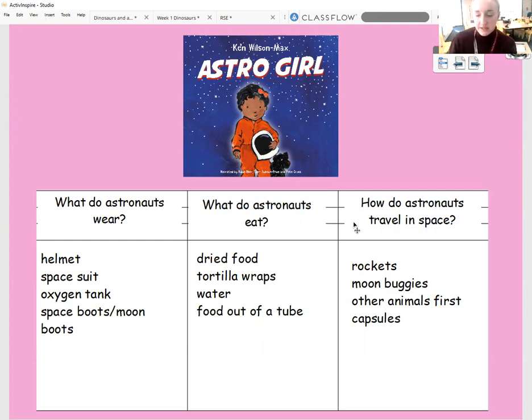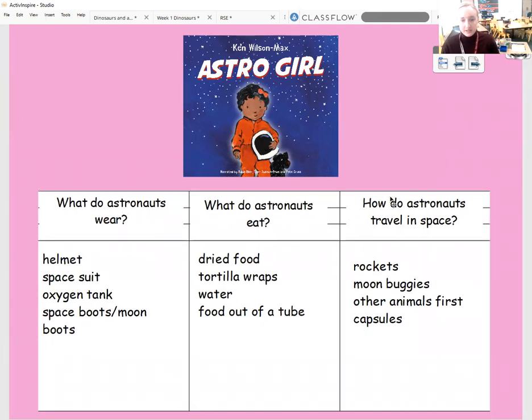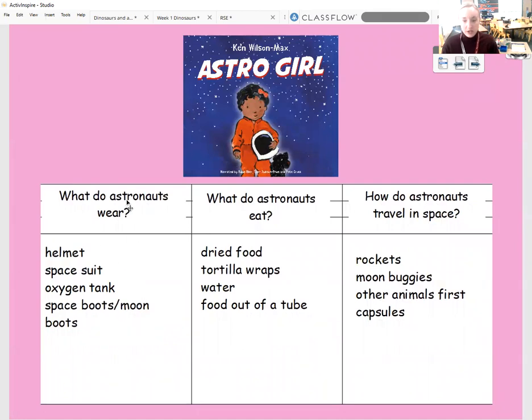So yesterday, what you hopefully have done is gathered lots of information to go underneath your subheadings. These were my three subheadings from the other day: what do astronauts wear, what do astronauts eat, and how do astronauts travel in space? I spent some time yesterday gathering that information, and hopefully you really enjoyed watching those videos. I definitely found out lots of information about what it was like to be an astronaut, and I'm hoping you found it just as exciting as I did.